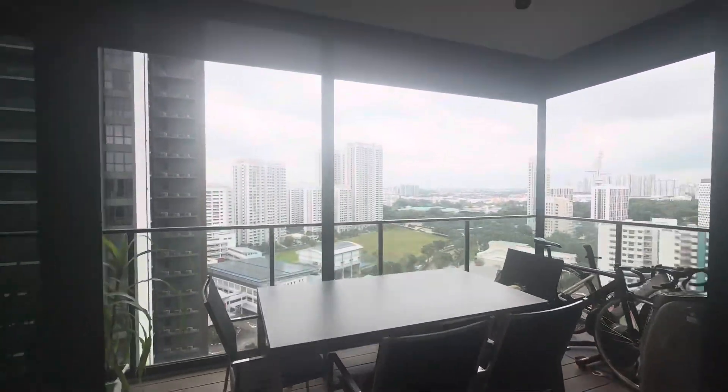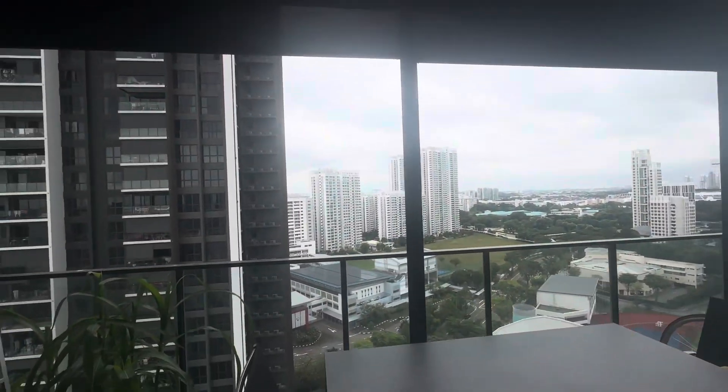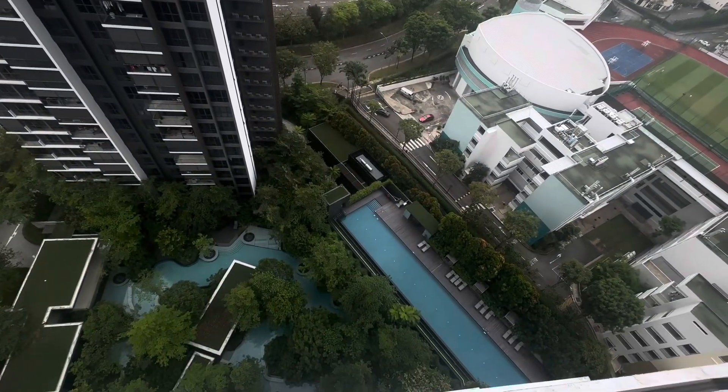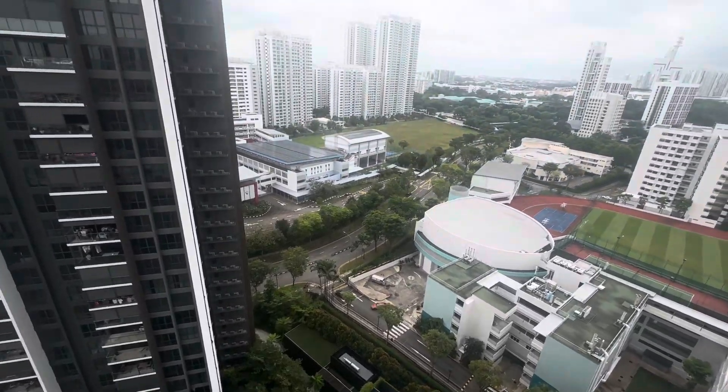The owner has already put in zip track for the balcony, so you can make use of the air space. This is the 21st floor — very nice, cool view.